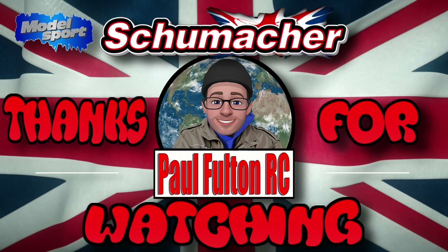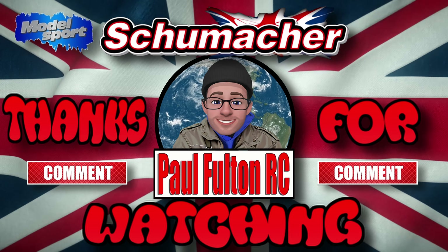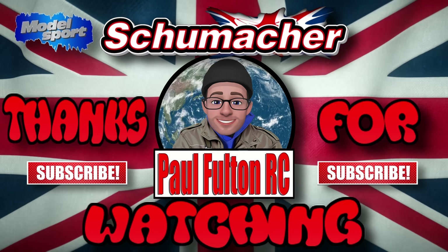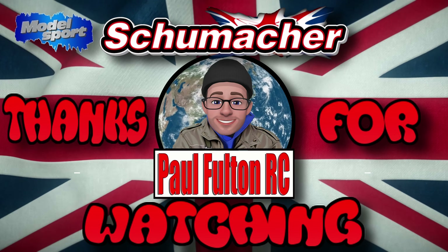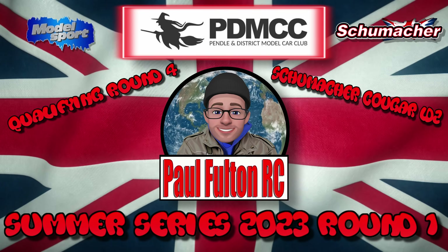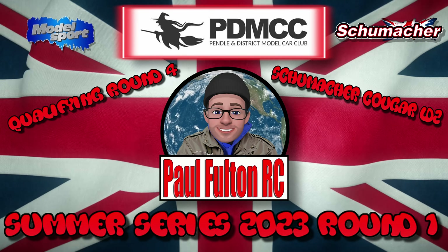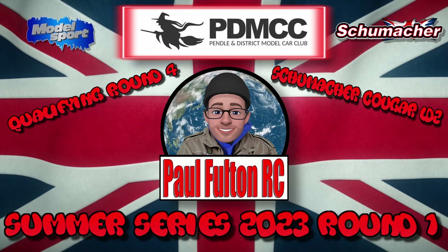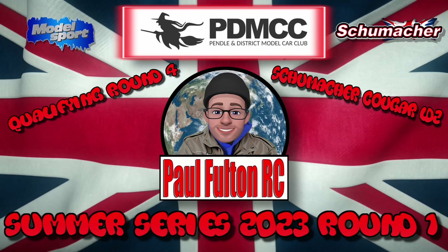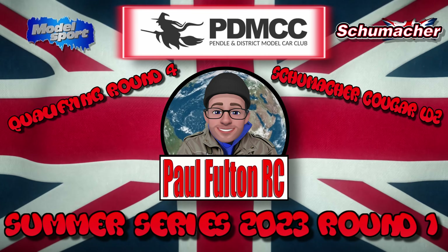Here we go guys, thanks for tuning in to my latest racing video. I'm running my Schumacher Cougar LD2, supplied by Model Sport — best model shop in the UK to get all your RC gear. This is qualifying round four at Pendle and District Model Car Club Summer Series 2023, round one. Feels so good to be back at this track. They're now doing a championship sponsored by CML Distribution.